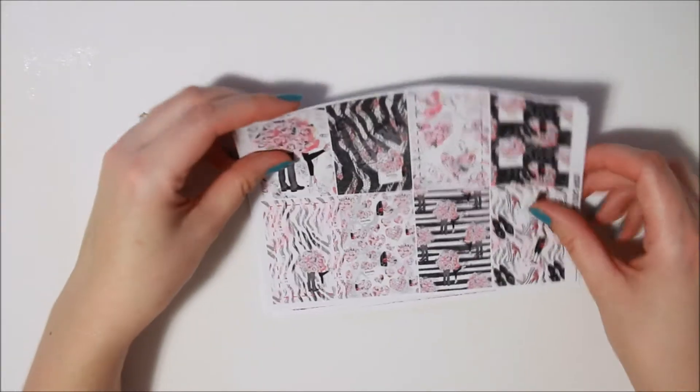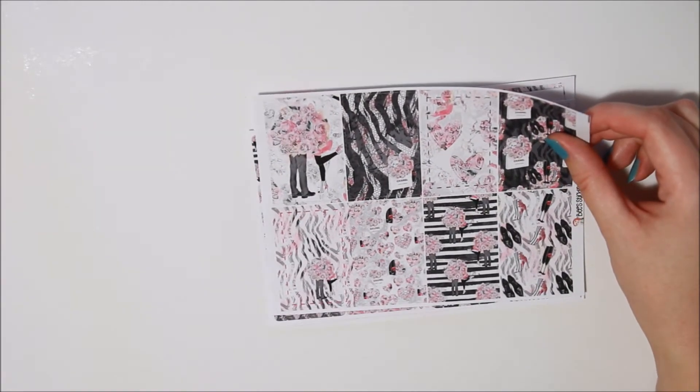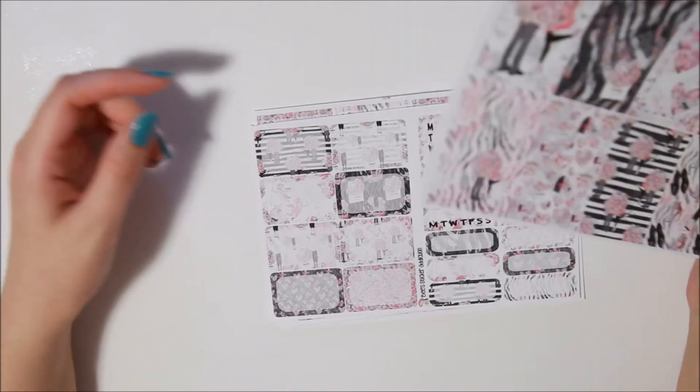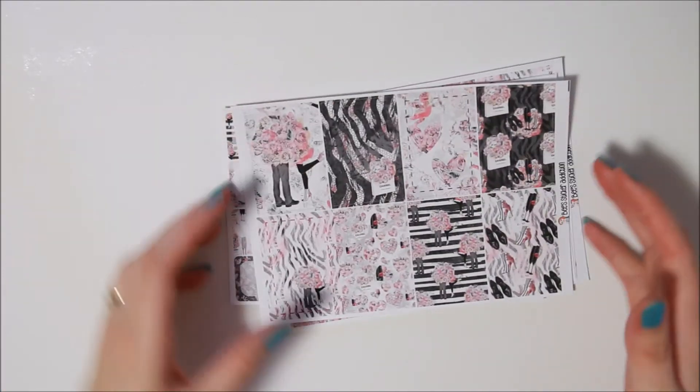Then I also got this one — this is her Part-time Lover kit. Now this is formatted for the Happy Planner, but I believe the only difference is that the boxes are slightly longer, so I can make that work quite easily for me. Hopefully we'll see.